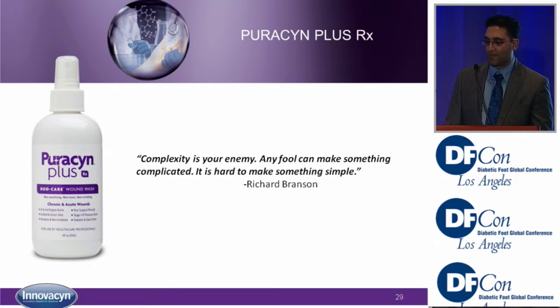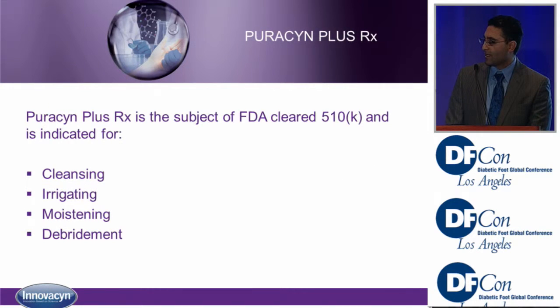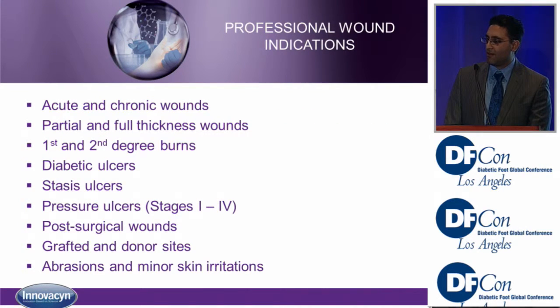Puricin Plus — Richard Branson talked about complexity being the enemy and the key to making a good product is simplicity. That's what Puricin represents. It's been approved for cleansing, irrigating, moistening, and debridement. I actually use it on cosmetic patients as well when they do skin resurfacing and laser treatments, and it has a significant effect on those too.